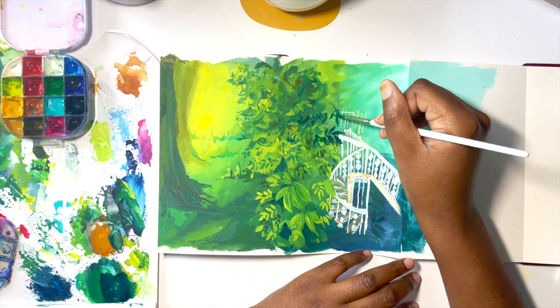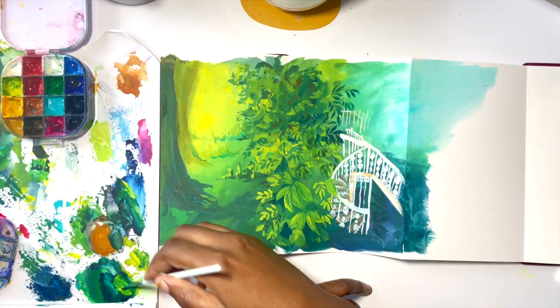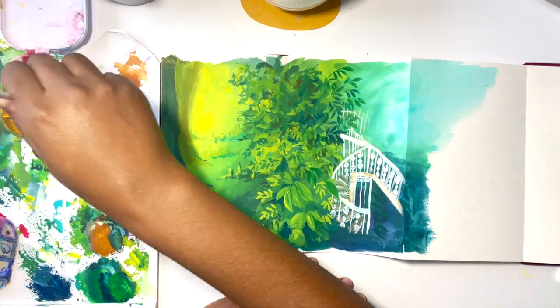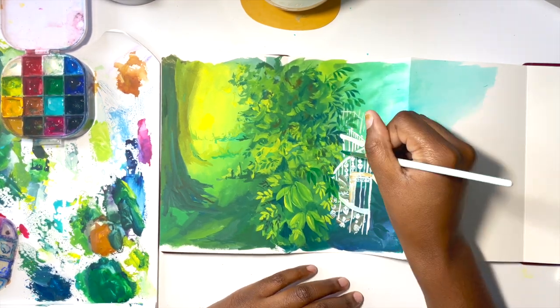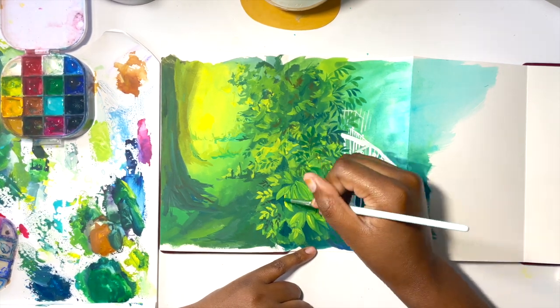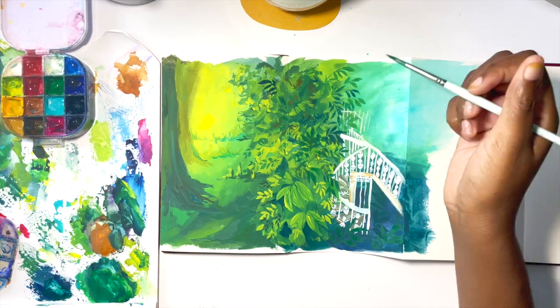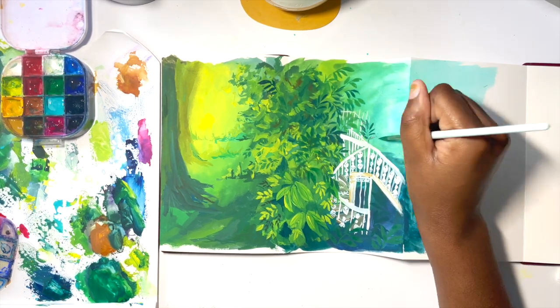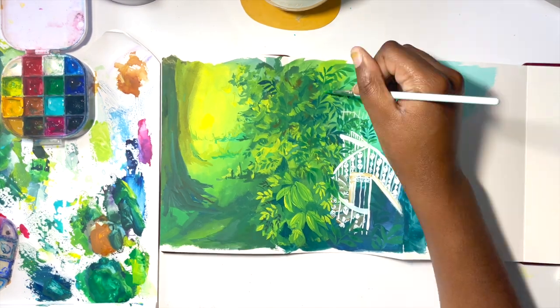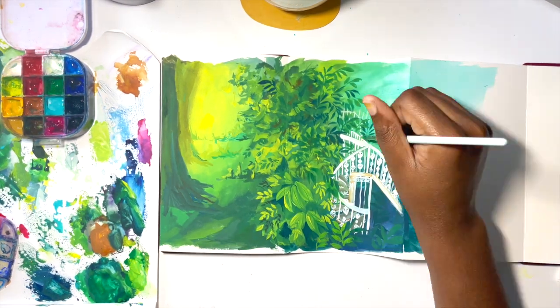Layer number two has more gouache and less water, so it's thicker than the first layer. Layer number three is thicker than layer number two — more paint and less water. Sometimes I will also do a fourth layer, which doesn't mean I'm painting over every single area, but that in a certain part I'm going over it for the fourth time, and this will be thicker still.